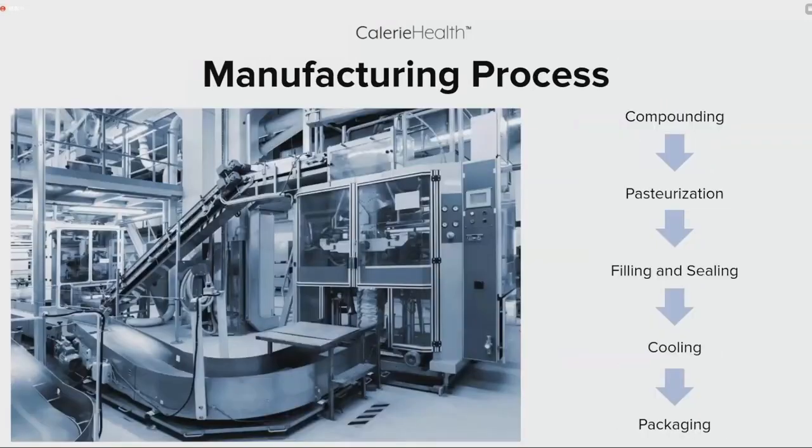Now that we've selected everything for the formula, we need to actually manufacture the product. Here is a brief overview of the manufacturing flowchart: all ingredients are compounded together in a large stainless steel mixing vessel; the blend is then pasteurized to ensure safety; it's filled and sealed into the pouches; it goes into a cooling tower to bring it back down to normal temperature; and then it is packaged in its final packaging.